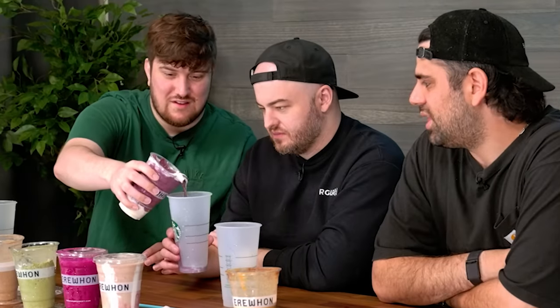Recently in a video, we tested smoothies from a place called Erewhon — a pretentious LA celebrity grocery store where we drank celebrity smoothies. It all cost like $40 each and it was a time.